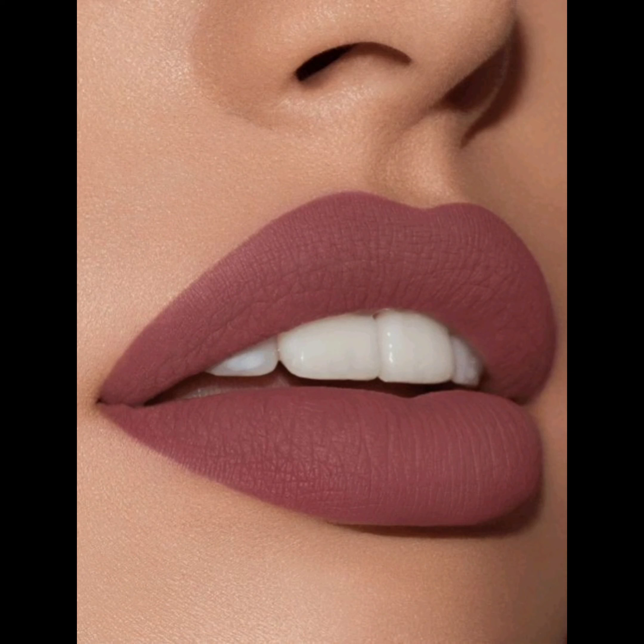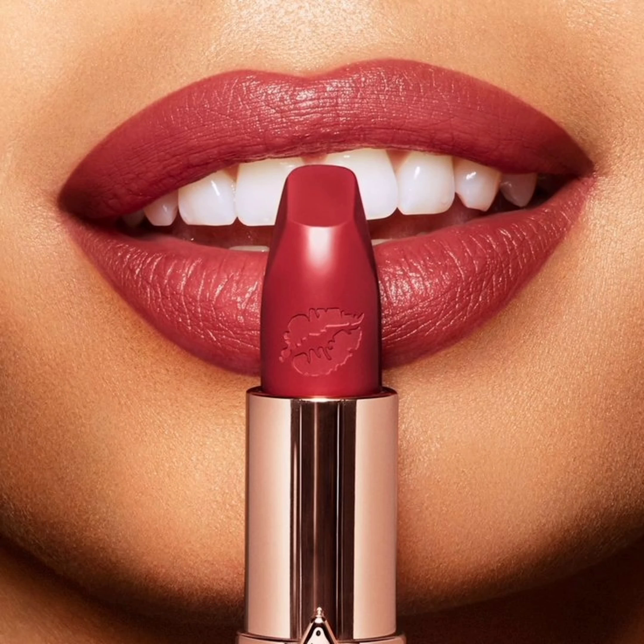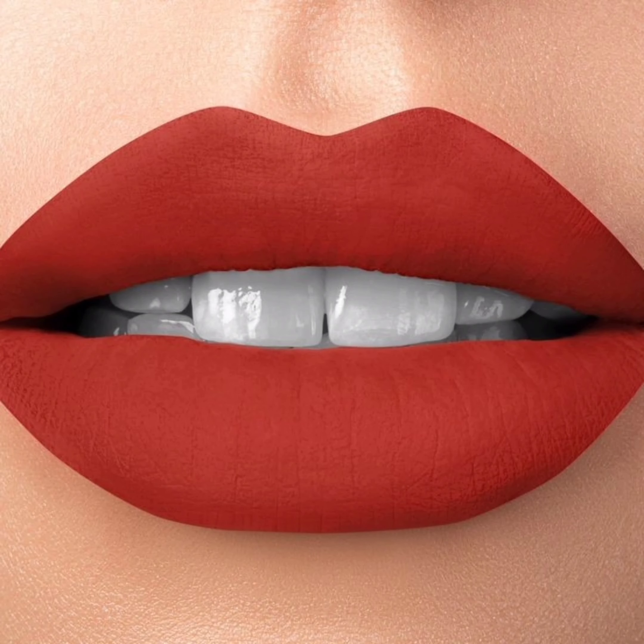You cannot have a fabulous lipstick collection without these must-have shades. Are you ready? The classic red — every woman's essential. The timeless red lipstick, and we shall recommend some iconic shades. Also, neutrals for every skin tone — find your perfect neutral lipstick.